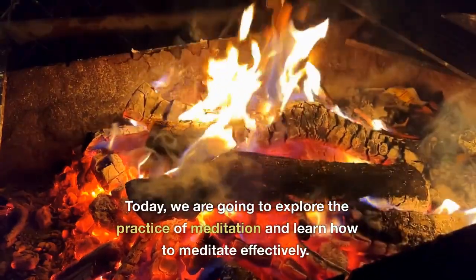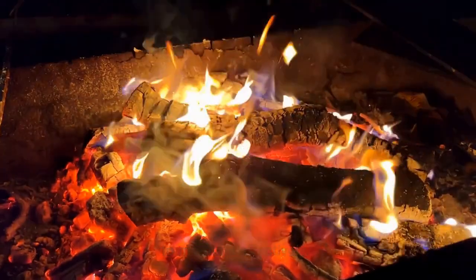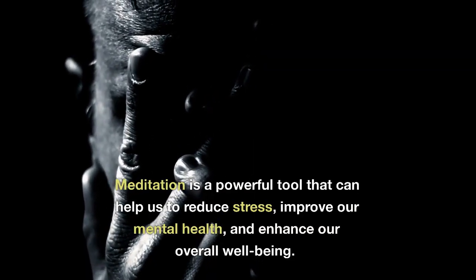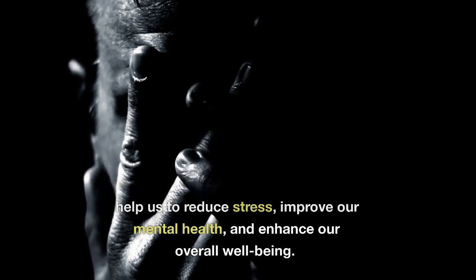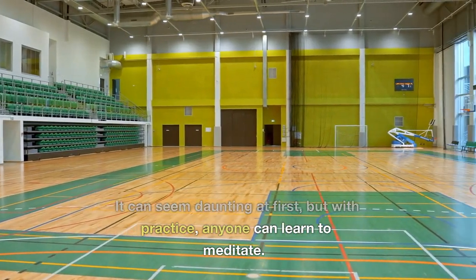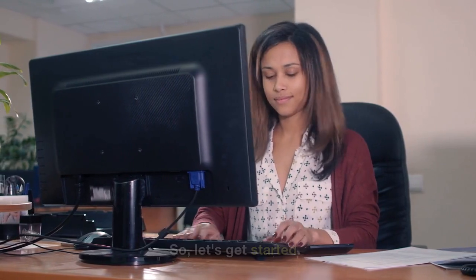Today, we are going to explore the practice of meditation and learn how to meditate effectively. Meditation is a powerful tool that can help us to reduce stress, improve our mental health, and enhance our overall well-being. It can seem daunting at first, but with practice, anyone can learn to meditate. So, let's get started.